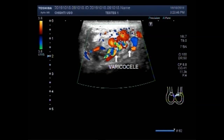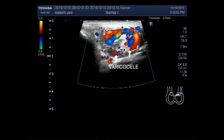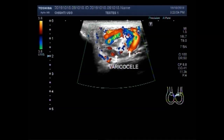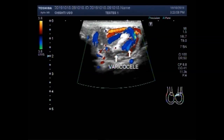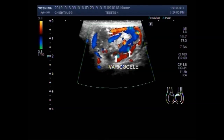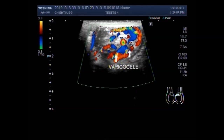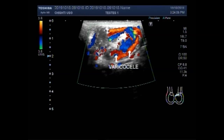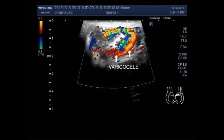This is varicocele, and the blood flow seen by the Valsalva maneuver will increase the blood flow and cause the dilatation of the blood vessels.